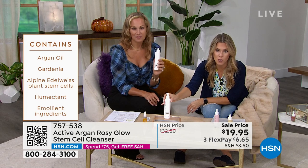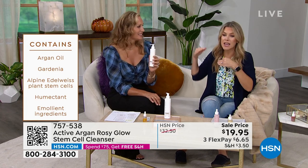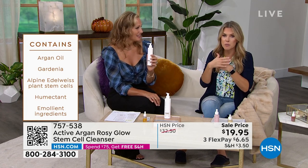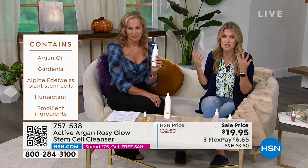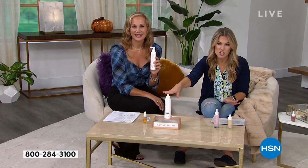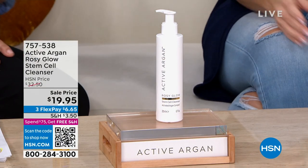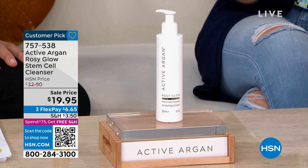It's because of the activated argan oil, the beautiful Edelweiss and gardenia, and the humectants and emollients that break down the dirt and debris without a harsh abrasive stripping cleanser. You want to be dewy and plump and hydrated after you cleanse. This is a full size, normally $32.50. We've got the lowest price we've ever done — with FlexPay, it's $6.65. This price ends today.